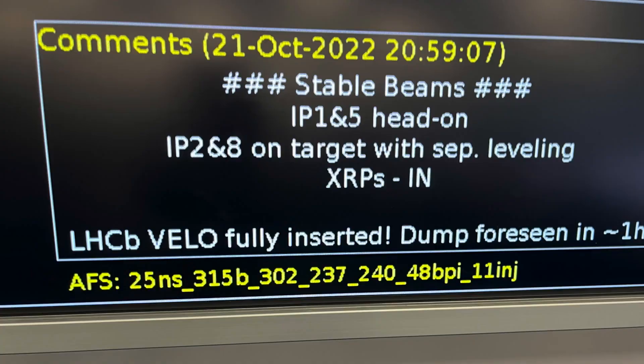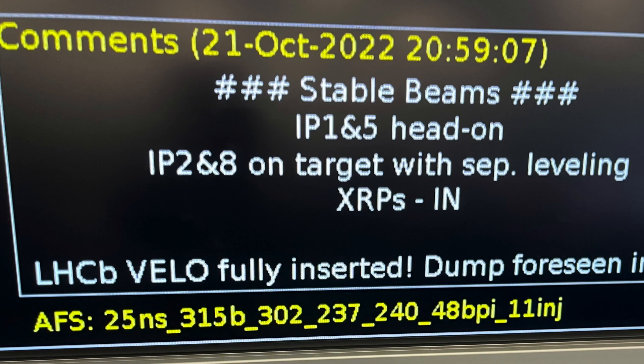This is one of the last steps after a long journey solving issues, and with a beautiful detector now near the beam, we're really closing in to get new physics and new studies.